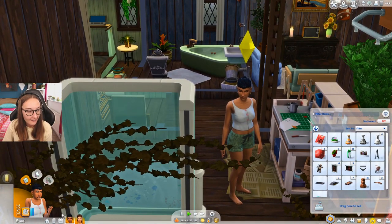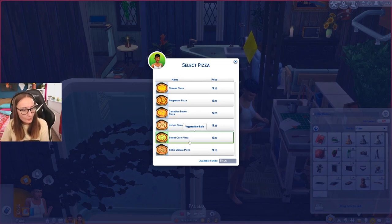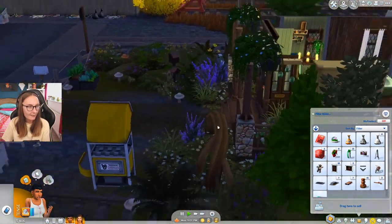And then let's also order a pizza. Oh my god, when do we get more pizzas? I'm sorry, we only used to have cheese, pepperoni, and Canadian. Now we have kebab, sweet corn, and tikka masala. When did that happen? I don't remember. This is new. Let's get a sweet corn pizza. I feel like that would be kind of fancy.